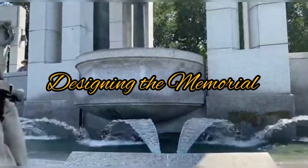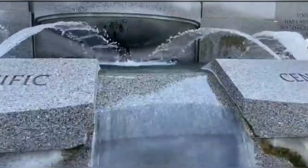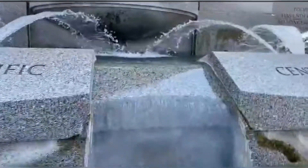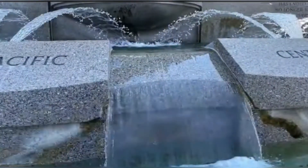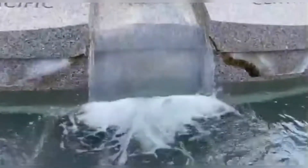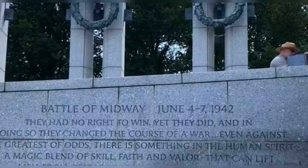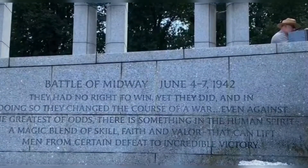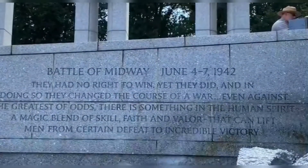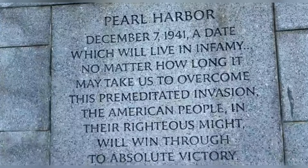A nationwide design competition drew 400 submissions from architects around the country. Friedrich St. Florian's initial design was selected in 1997. St. Florian's design evokes a classical monument. Under each of the two memorial arches, the Pacific and Atlantic baldachinos, four eagles carry an oak laurel wreath. Each of the 56 pillars bears wreaths of oak, symbolizing military and industrial strength, and of wheat, symbolizing agricultural production.